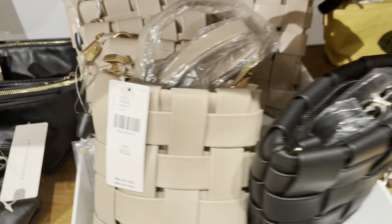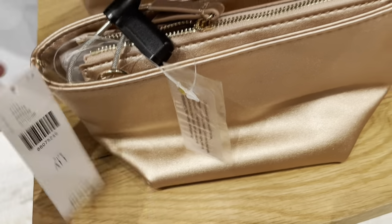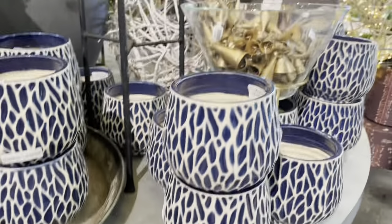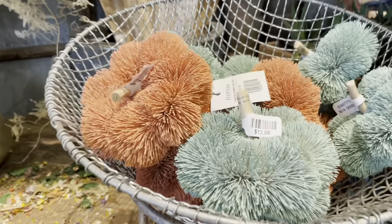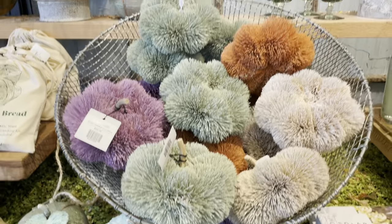This woven phone case crossbody bag is available in three colors. Next, let's check out some items at Terrain. This illuminated LED vine sphere is available in three sizes. Here are some brush pumpkins — the large is $20, and there's also a smaller size available as a set of three online for $36.